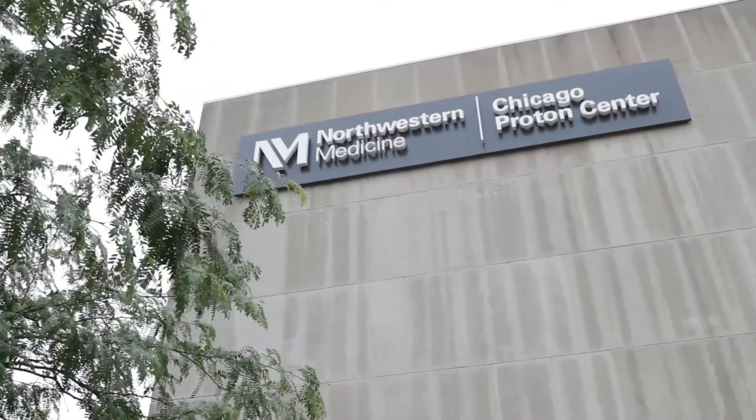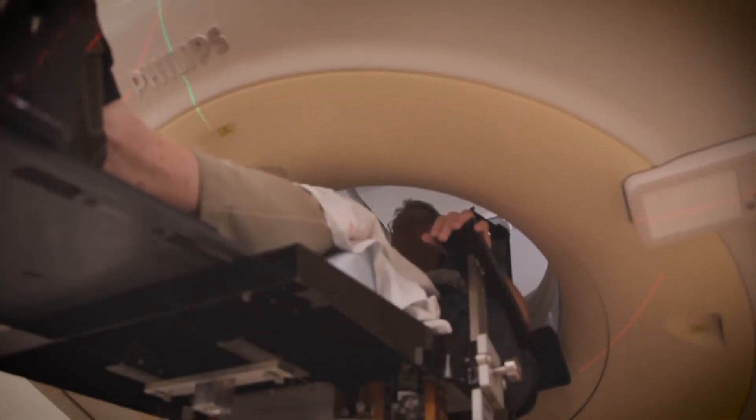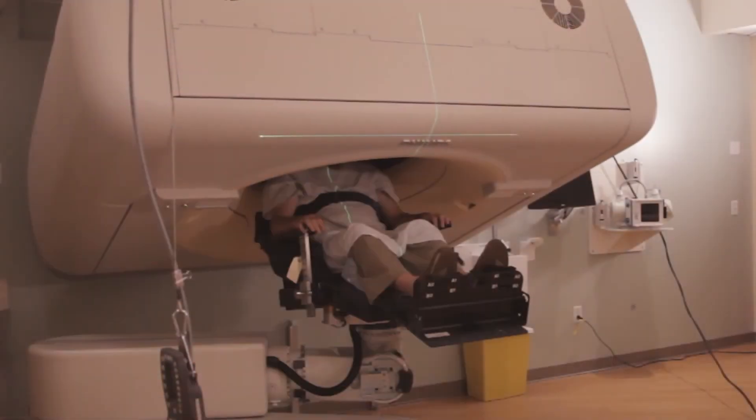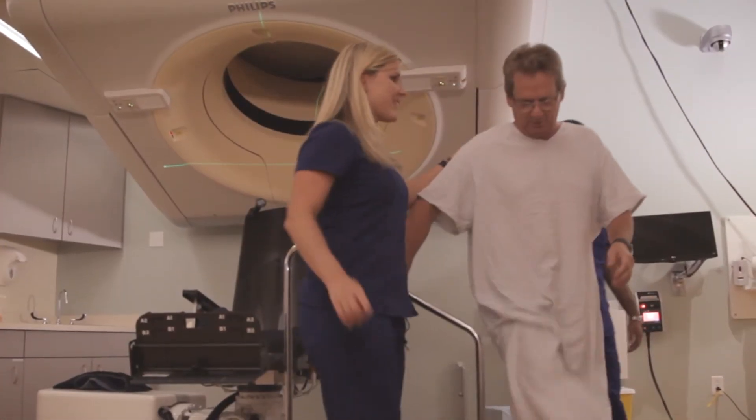We have very few proton centers in the country, but even those centers don't have this type of equipment. With technology like this, we're now curing those patients with fewer and fewer side effects, so their quality of life is better. The vertical CT scanner is really something that we have pioneered. There's no doubt that this is cutting-edge treatment.